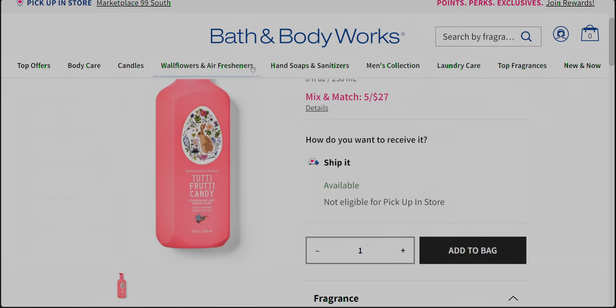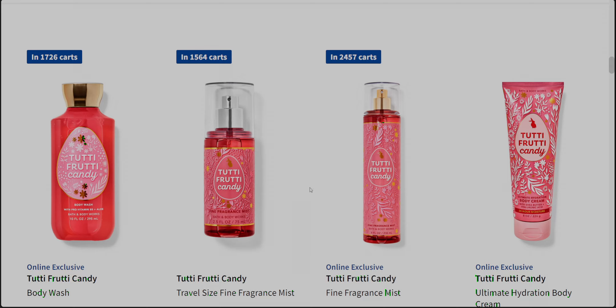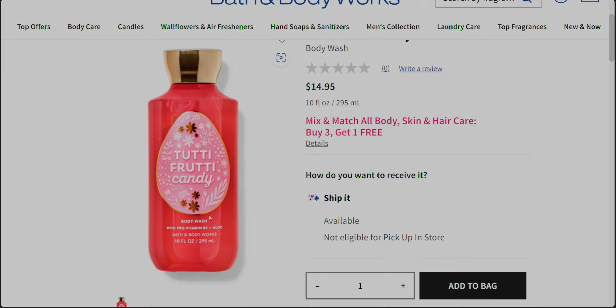The Tutti Frutti Candy body wash has 1,726 people with it in their carts — people are loving this! Everything is cute to me — Easter is just so much fun and I get so excited for it. At $14.95, I do have a free full-size body care coupon to redeem, so I'll probably get one of these Tutti Frutti Candies in stores tomorrow.